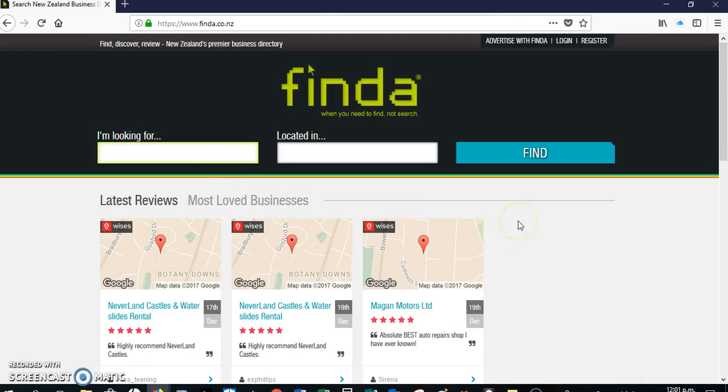The advantage of listing with Finder — first of all, it's free. You do have limitations, but I found the entire seven years I was listed with Finder that it worked really well for me, so I didn't have to upgrade at all.